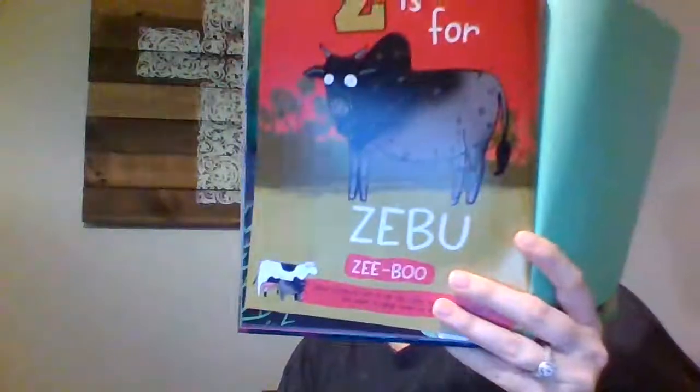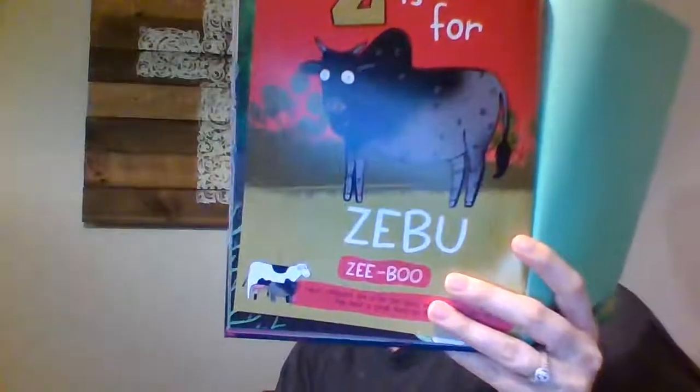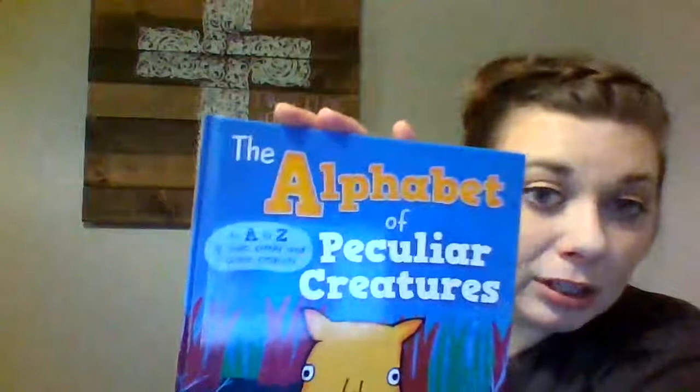And Z is for zebu. These creatures live a little bit like cows, they're only half as tall, and they have a very large hump on their back. So those are the ABCs of peculiar creatures — remember, peculiar just means kind of strange. I hope y'all liked that as much as I did. Bye guys!